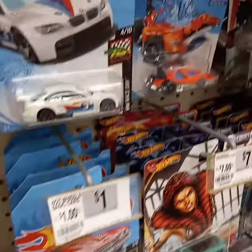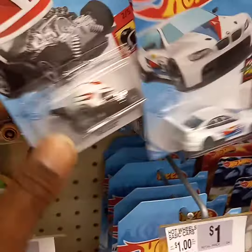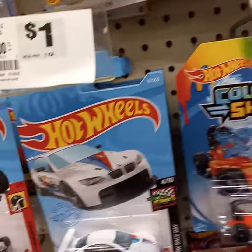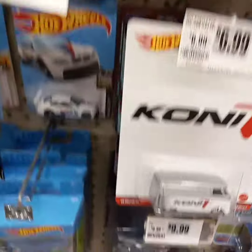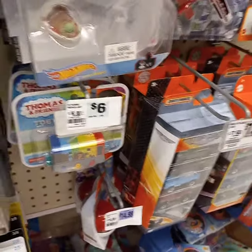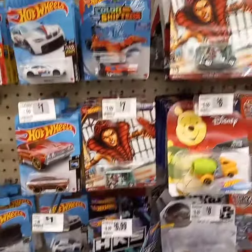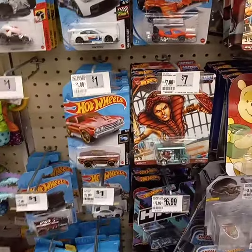That looks like I have the rest. Man, I wish I could have found the Super — I would have been so excited. They do have the new Combi and they've got these HKS ones too. Wow, but no Super, so we'll check back.